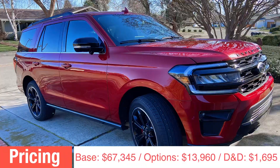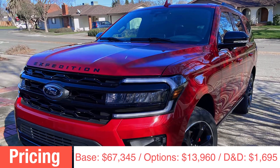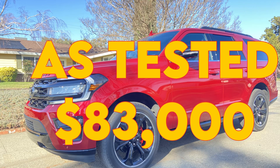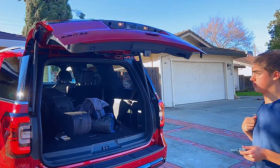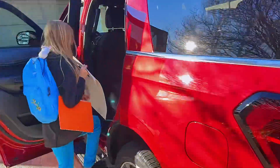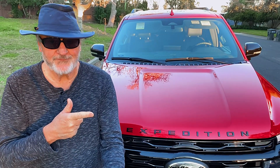The base MSRP for the 2022 Ford Expedition is $67,345. There was close to $16,000 worth of extras in this Stealth Edition vehicle, bringing the total as-tested price to $83,000 flat. It's great for big families — pets, cargo — the beautiful Ford Expedition is a true family car.